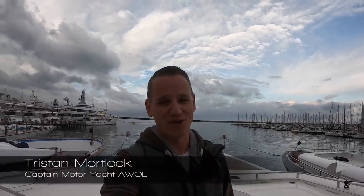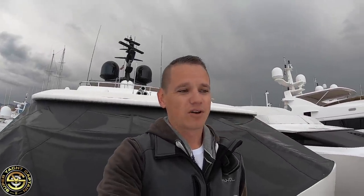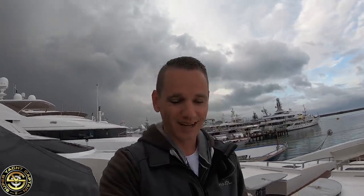Hey guys, welcome back to the channel, welcome back to the vlog. If you're new, my name is Tristan Mortlock, this is Captain's Vlog. We are in Viareggio on a very wet Saturday morning, about 7:30 a.m. We have two trucks arriving with all the furniture — interior and exterior — for the boat, to bring AWOL back to life and ready for the 2019 charter season. Once we're on board, you guys get to see AWOL getting back into her summer glory.